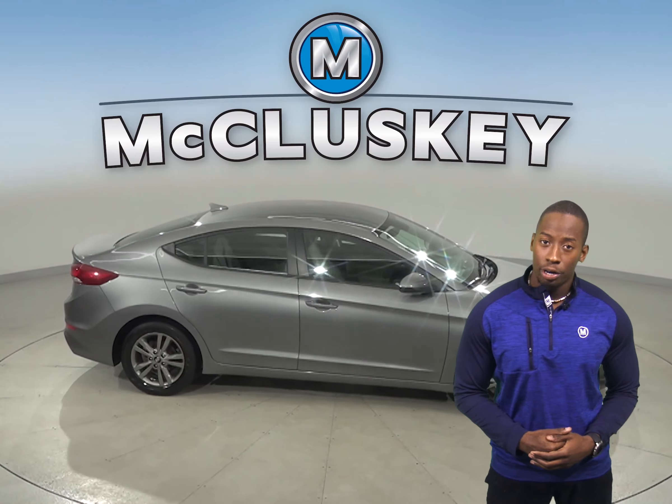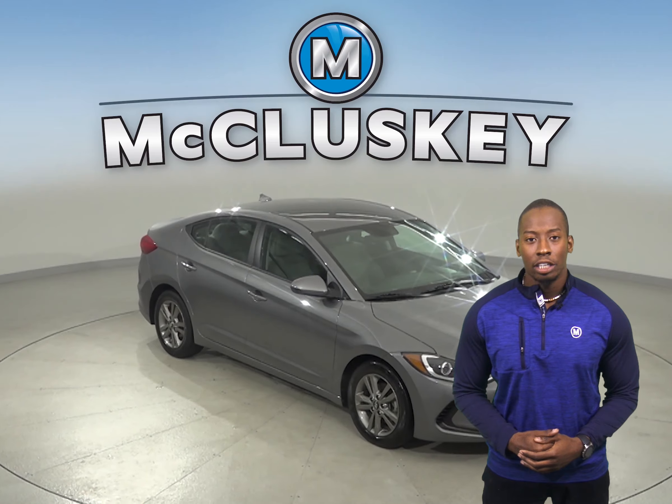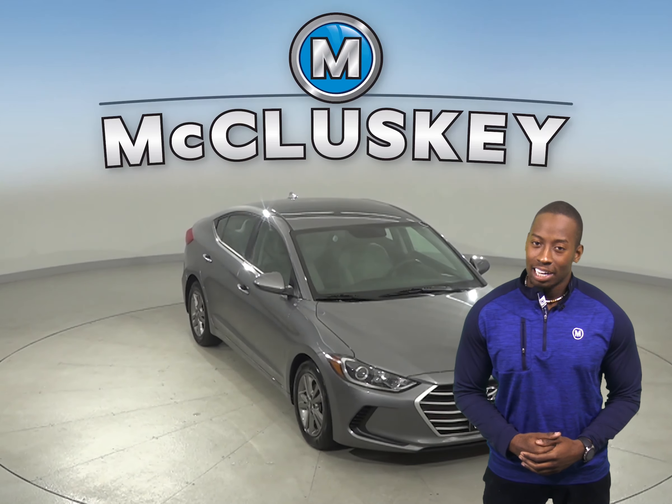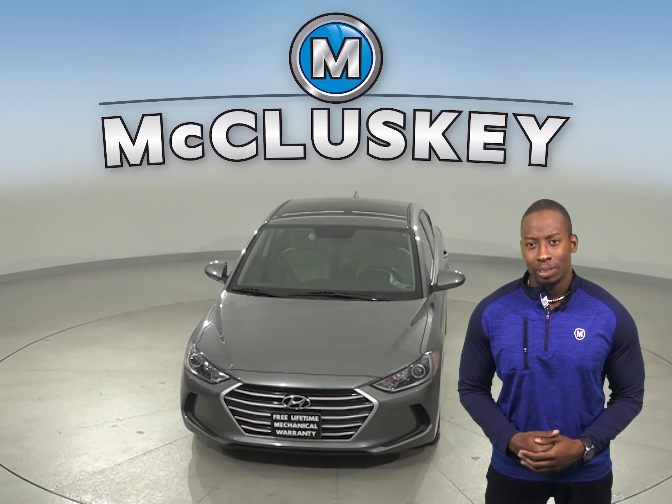It has a clean one-owner Carfax report and is ready to hit the road. It's even passed our extensive 172-point inspection. Come on down today and take it on a free and exclusive 48-hour test drive.